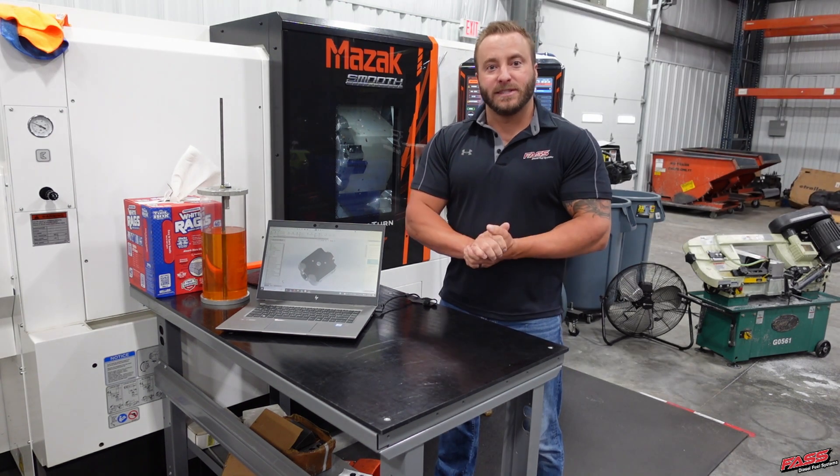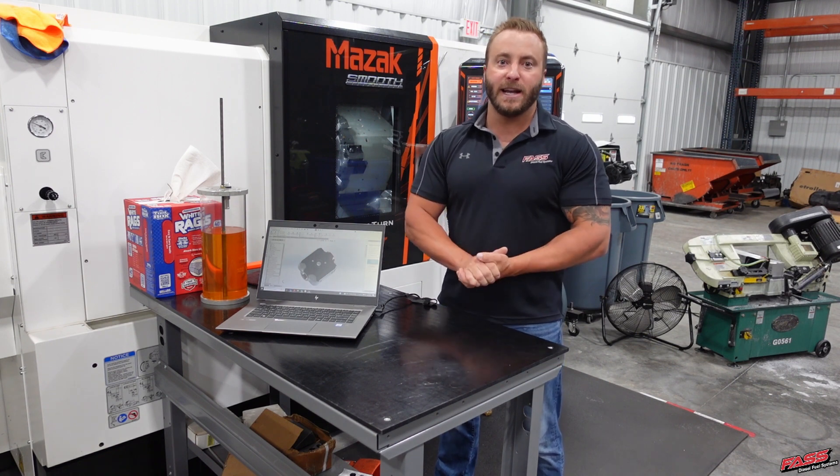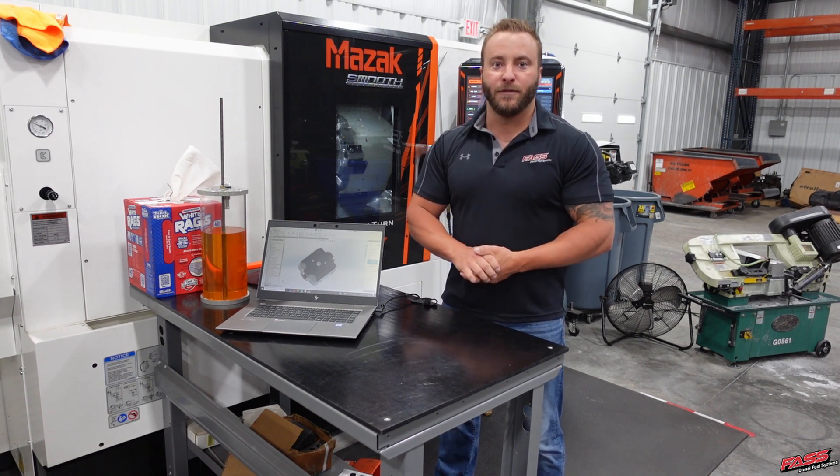If you are interested in any custom designed application, be sure to check us out at FastRide.com and fill out our contact form.